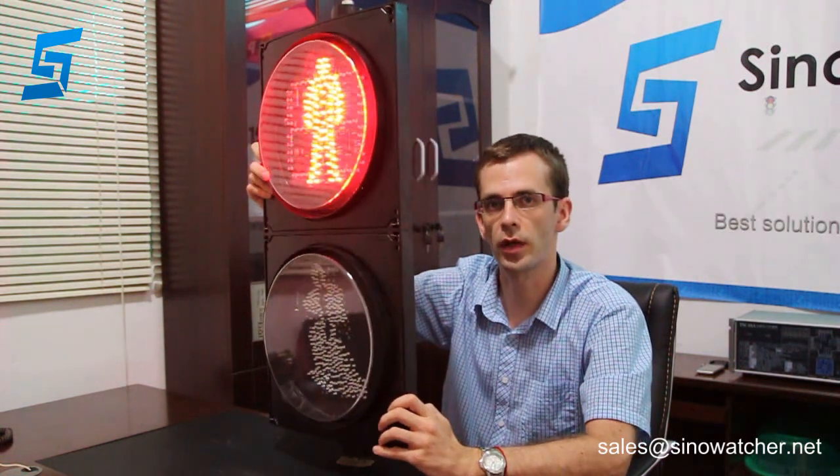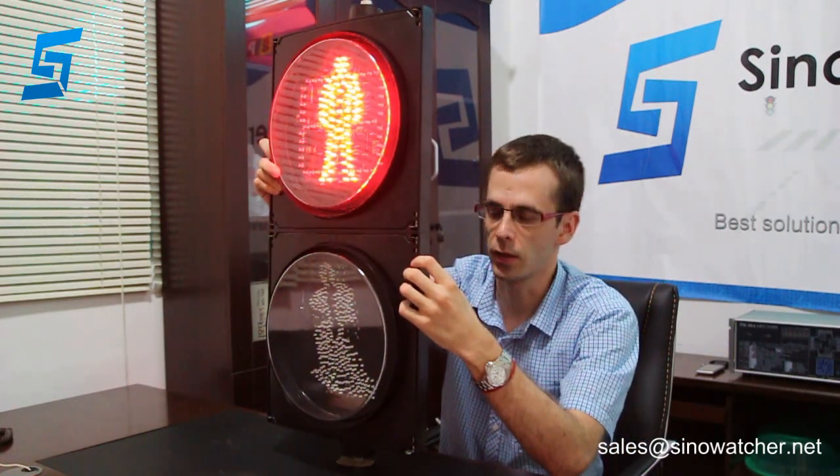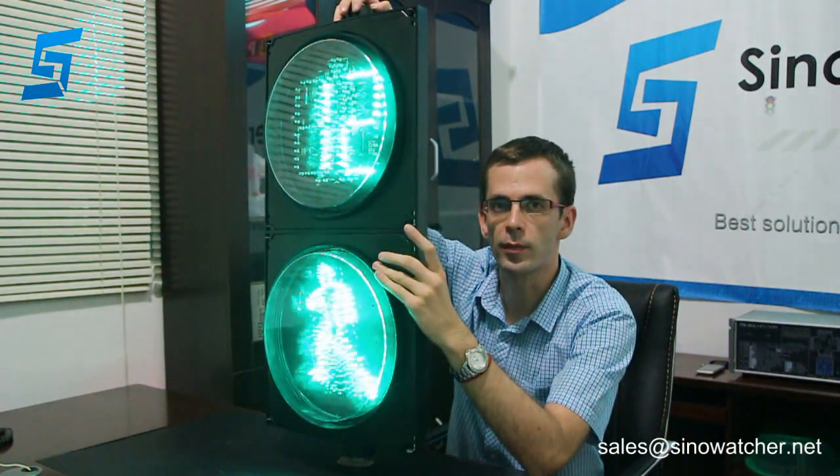This product has a wide working voltage, both AC options available. It can be connected to city power or a solar power system with battery backup. It is installed vertically using brackets.